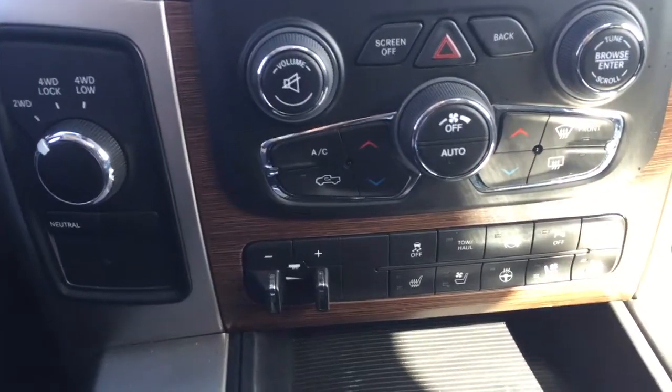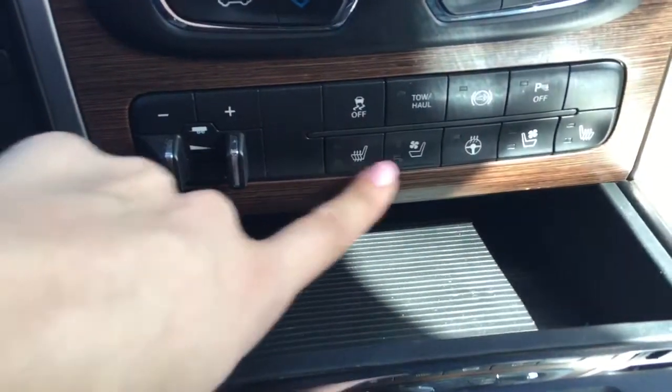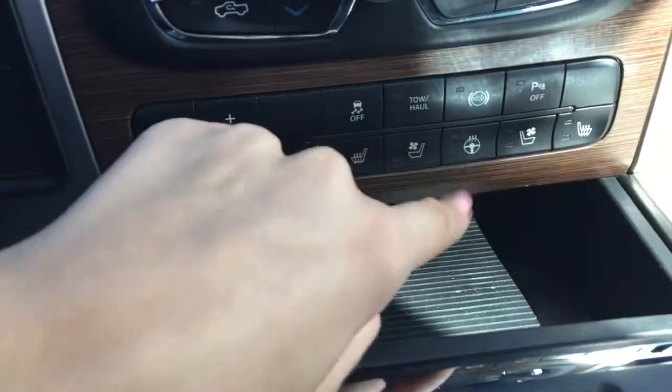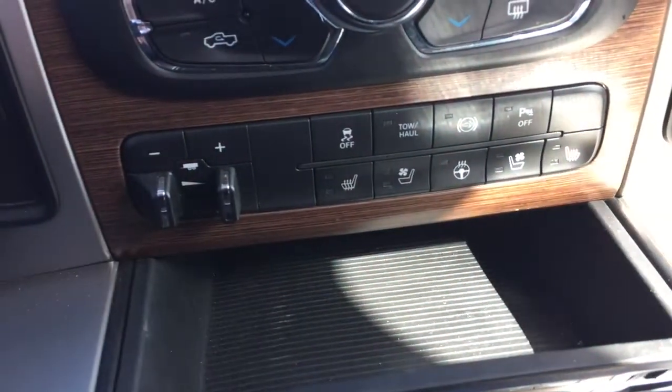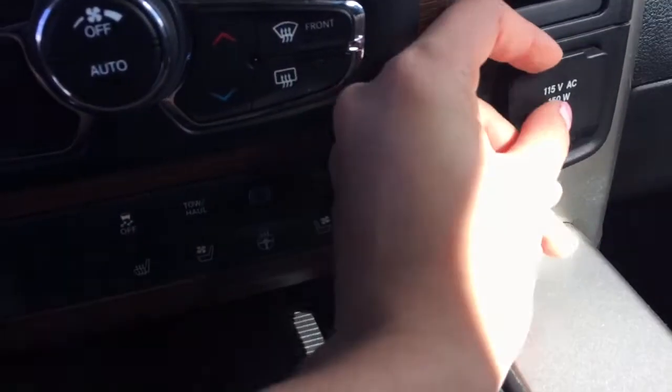A little farther down we've got our tow and haul mode. We've also got the heated and vented seat option here for the passenger if you didn't want to use the screen. This button here is our park sense so you can actually turn those parking sensors off. Over to the right a little we've got a power outlet.